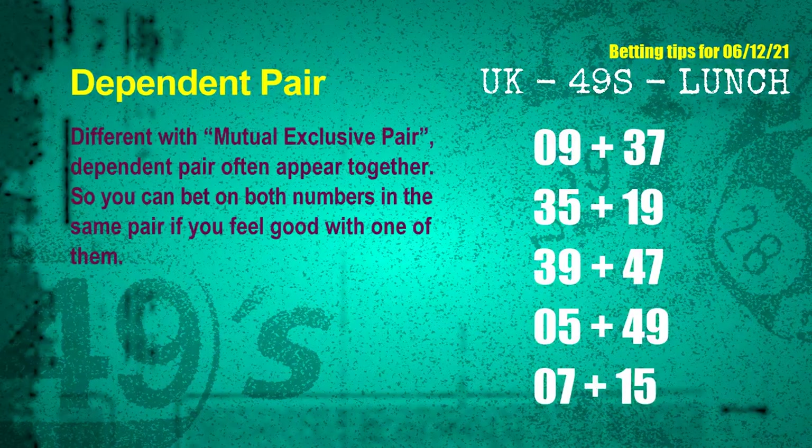Some numbers are mutual exclusive, while some are dependent numbers. In the same dependent pair, you can bet on both because they are often drawn in one draw. The dependent pairs for next draw are: first pair 09 and 37, second pair 35 and 19, third pair 39 and 47, fourth pair 05 and 49, fifth pair 07 and 15.